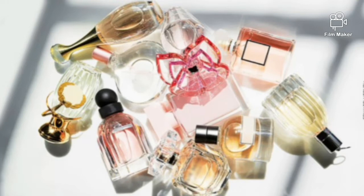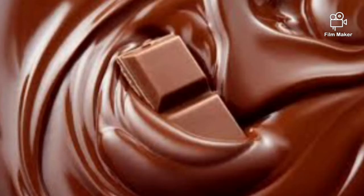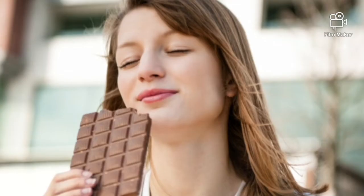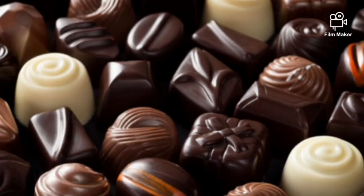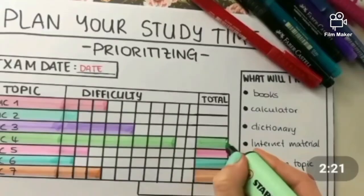You probably don't need any additional excuses to enjoy a piece of chocolate, but researchers have discovered a connection between chocolate and higher brain function. Eating chocolates before studying or taking tests elevates your mood, improves blood flow to the brain, improves your focus and memory, and relieves stress. Tip number three: organized timetable.